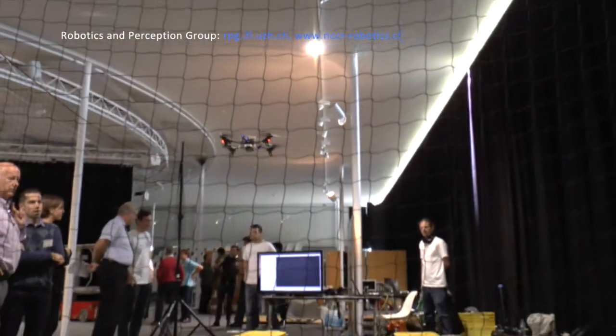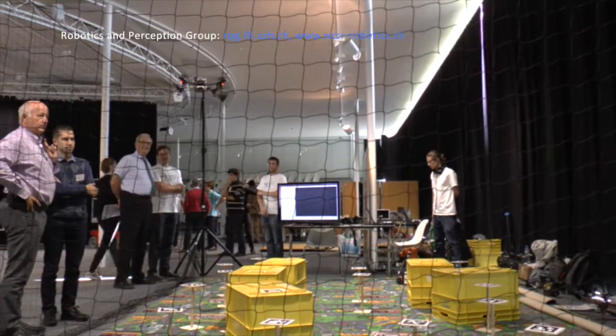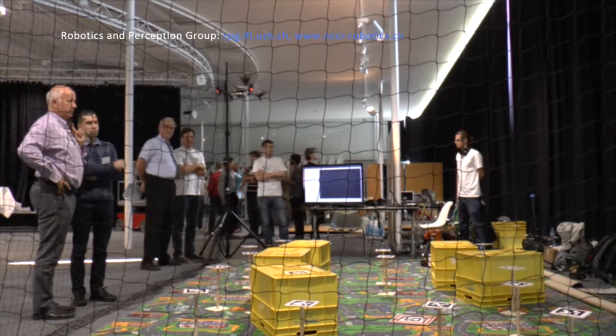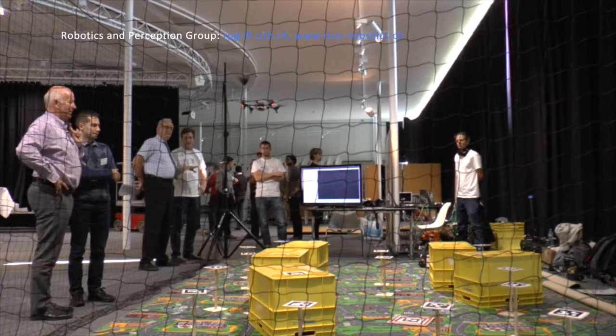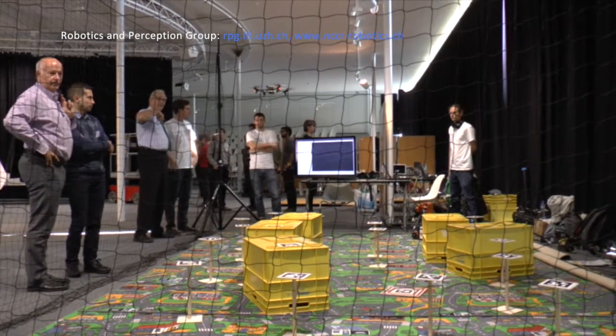We looked at our flying robots together with experts from the Zurich firefighters. They have a disaster training site in Zurich; we demonstrated our robots reconstructing live dense 3D maps of the environment, and they confirmed this could be potentially really useful in real applications. On the level of the entire NCCR, we've also talked to many stakeholders and others in the field.